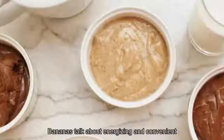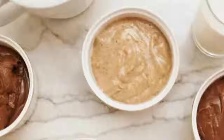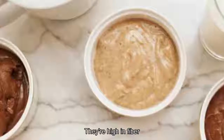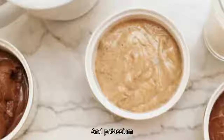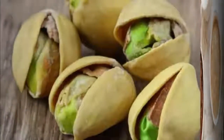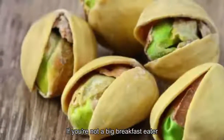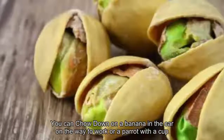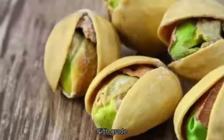2. Bananas. Talk about energizing and convenient — bananas are nature's perfect snack. They're high in fiber, B vitamins, and potassium, which energize the muscles and brain. Plus, if you're not a big breakfast eater, you can chow down on a banana in the car on the way to work, or pair it with a cup of Greek yogurt for some well-rounded protein.